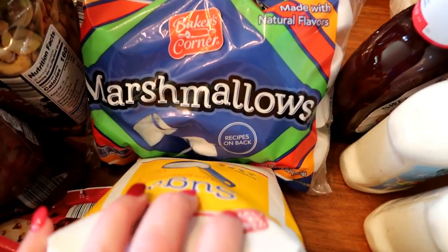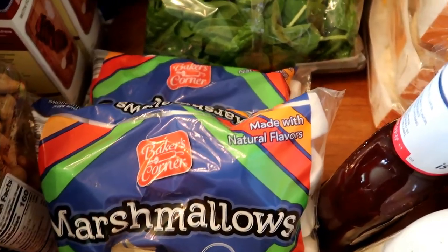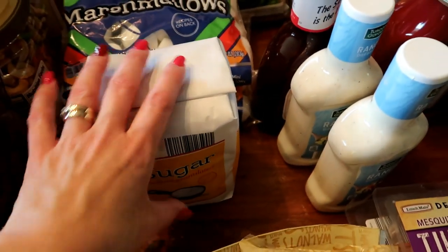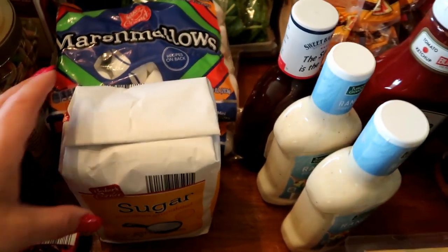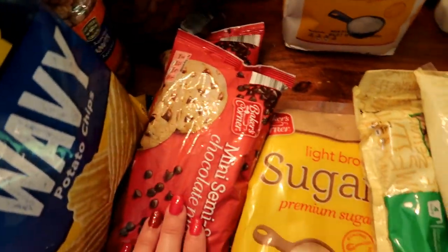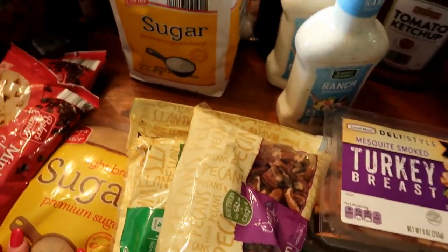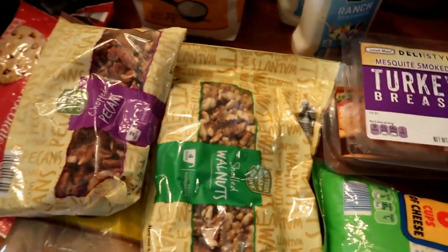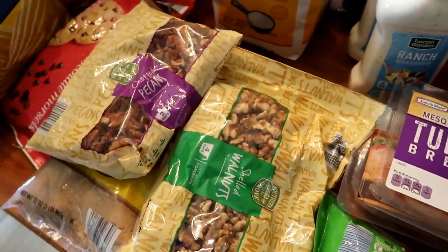Here are a few things for baking. I got a couple packs of marshmallows to make rice krispie treats — a nice summer treat because it doesn't heat up the house. Another bag of sugar, some chocolate chips, brown sugar to add to my canister, and pecans and walnuts because I used them all up making rhubarb nut bread this month.